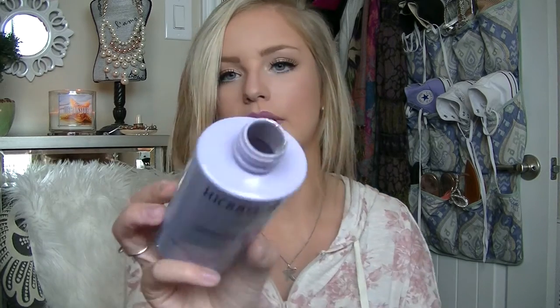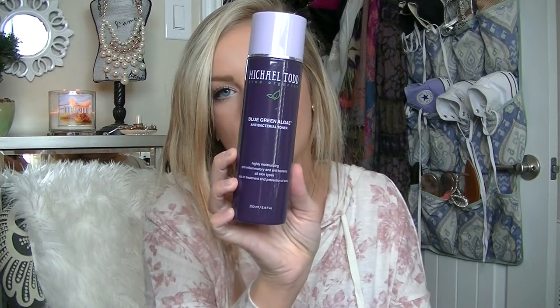This stuff is amazing — it smells really clean and fresh. As you can see it's black on the inside, and it foams up really well. It makes your skin feel so clean and refreshed and gets all the dirt off. Then I use the Michael Todd Blue Green Algae Antibacterial Toner. It's highly moisturizing, anti-inflammatory, and antibacterial. It says it's for all skin types and aids in the treatment and prevention of acne.